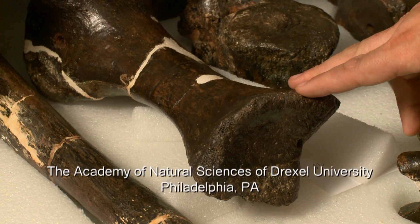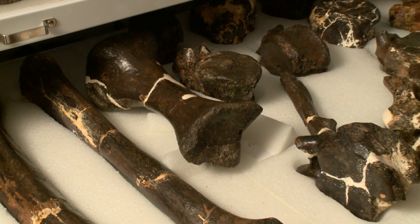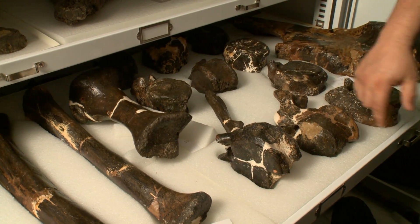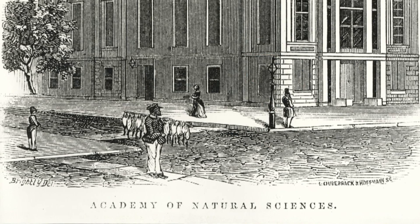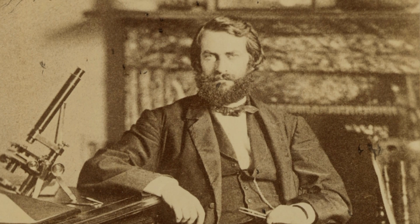This bone is a toe. These are vertebrae — all parts of the backbone. You can see the neural canal right there where the spinal cord would go through. They went to the Center of Intellectual America, Philadelphia, where they were taken and studied.